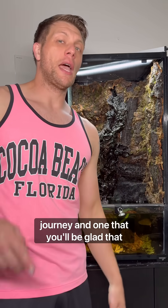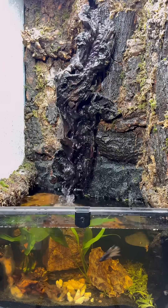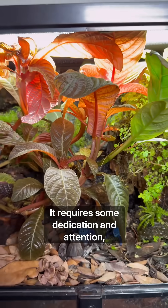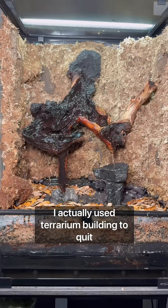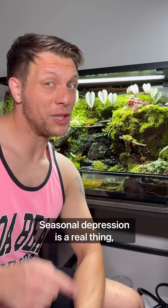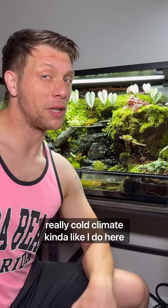Building a terrarium is a journey and one that you'll be glad you took. These things aren't created overnight — it requires some dedication and attention, but that can transfer into other aspects of your life. I actually used terrarium building to quit drinking alcohol.